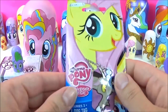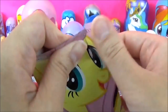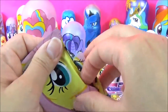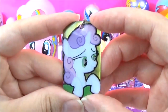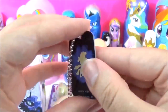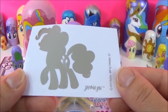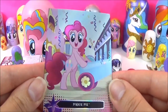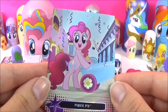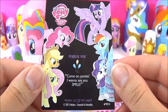The next surprise I'm going to open is this My Little Pony Series 2 Dog Tag. I wonder which one we'll get this time. Sweetie Belle! That's such an adorable one of Sweetie Belle. We also got a Pinkie Pie sticker and a Pinkie Pie trading card. Come on ponies, I want to see you smile.